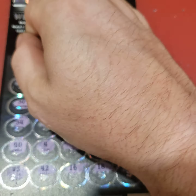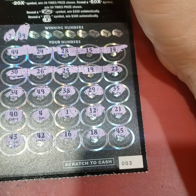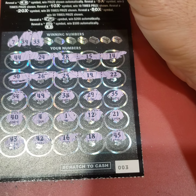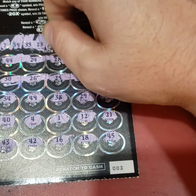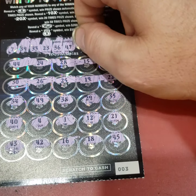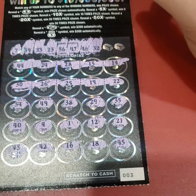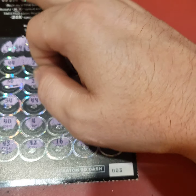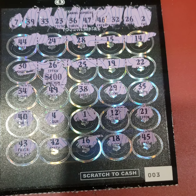All right, so no auto win. Matching number — here we go. 7, no match. 39, nope. 33. 23, no 23. 36, nope. 47, 46, nope. 26 — hey, we got a winner! 100 bucks! Profit! Nice profit. 26 — 100 bucks. So that's $185, we spent $100, and I still got one more ticket.